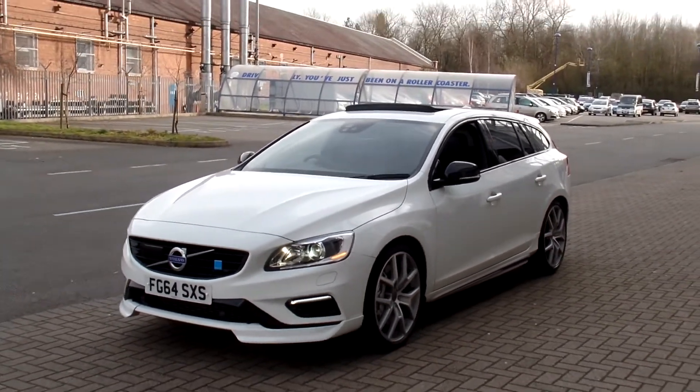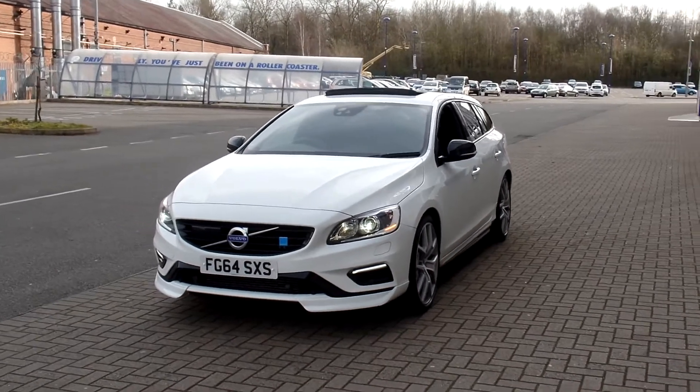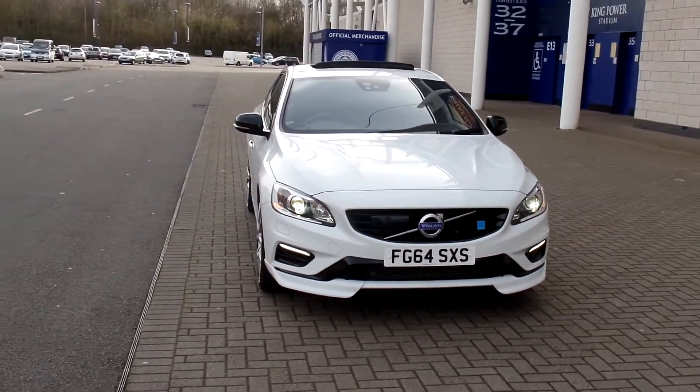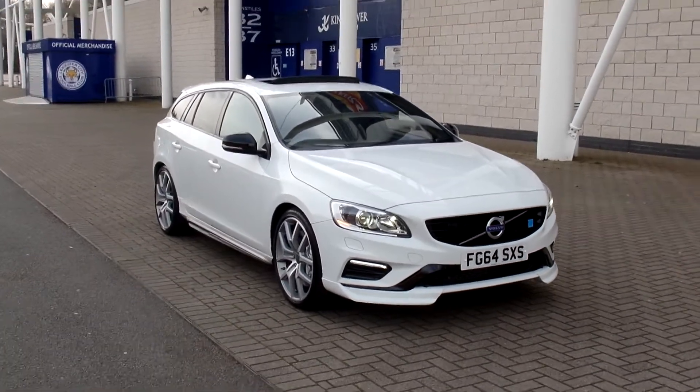As you can see the car is in fabulous condition throughout, and don't forget that for total peace of mind, every used car at Sturges Volvo has a thorough inspection and will come with the remainder of the Volvo manufacturer's warranty and 12 months Volvo European breakdown assistance.